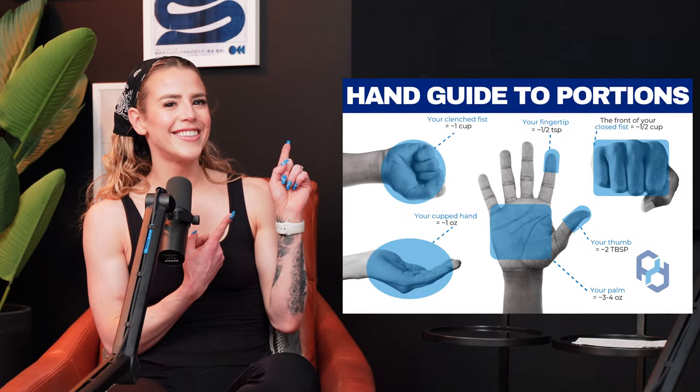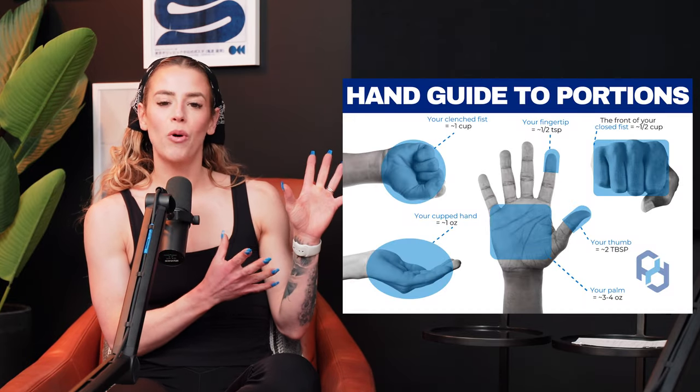I'm also going to pop up an infographic of hand portion sizes for you to screenshot. If you are out and tracking on the go and don't have your scale, or don't feel as comfortable guesstimating with tracking, being able to use different hand measurements is another way to roughly know what your portions look like.